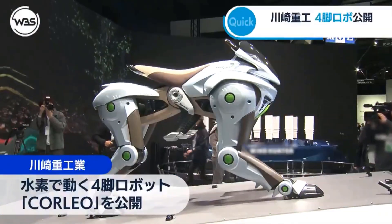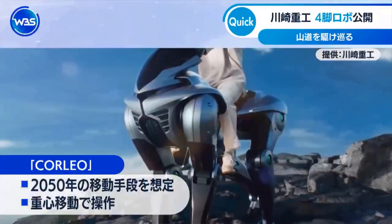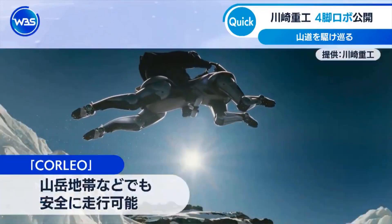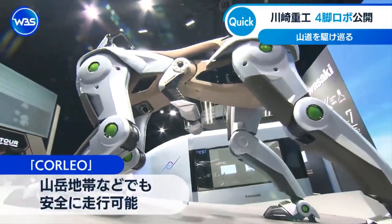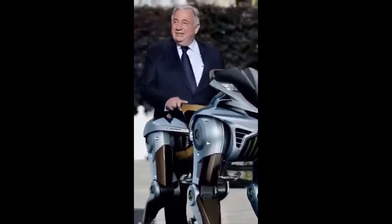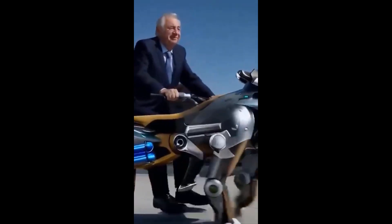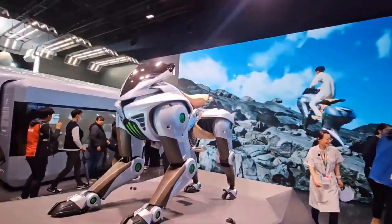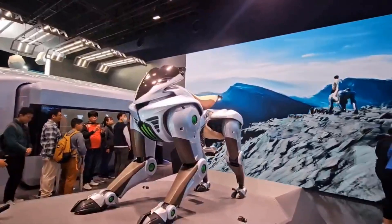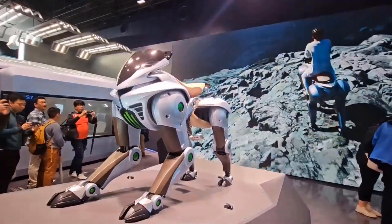So why build a robot horse? According to Kawasaki, the goal was to create a versatile robotic platform that could navigate difficult terrain where wheels and tracks fail — think mountains, rubble, disaster zones, places inaccessible to most traditional machines. The inspiration came from nature itself: horses have evolved over millions of years to move efficiently over various terrains, and Kawasaki's engineers wanted to replicate that natural efficiency with mechanical precision.